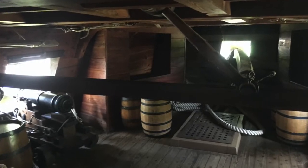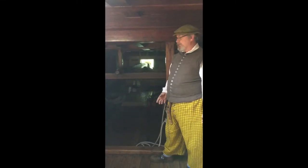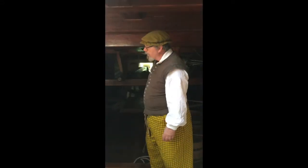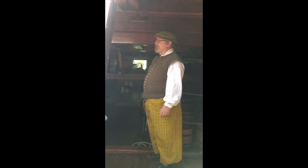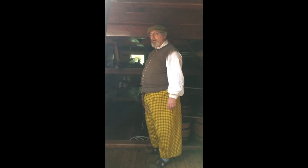This section of the ship is referred to by two names: the tiller flat or the steerage. This is the tiller — it's hooked up to the rudder all the way back aft. This is a whip staff; we'll talk more about that when we get up on the main deck. That's how we steer the ship. There was probably a bulkhead here separating the steerage from the tween deck, and there are two berths back here for sailors — quite possibly four people total.